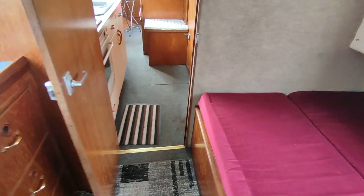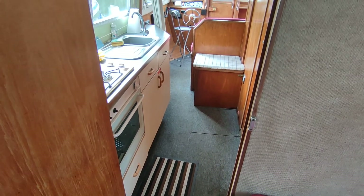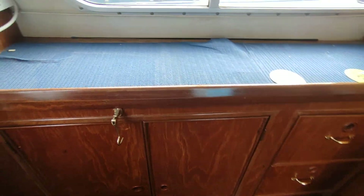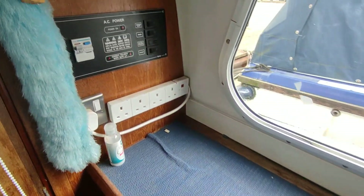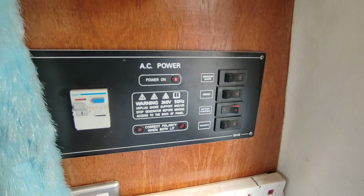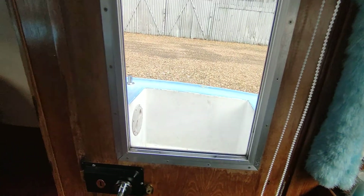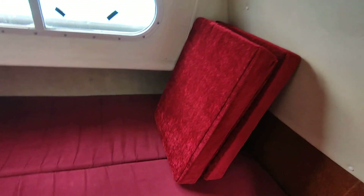This is the interior of what is a very original boat. Shore power system, a battery charger, hot water immersion heater, good upholstery.